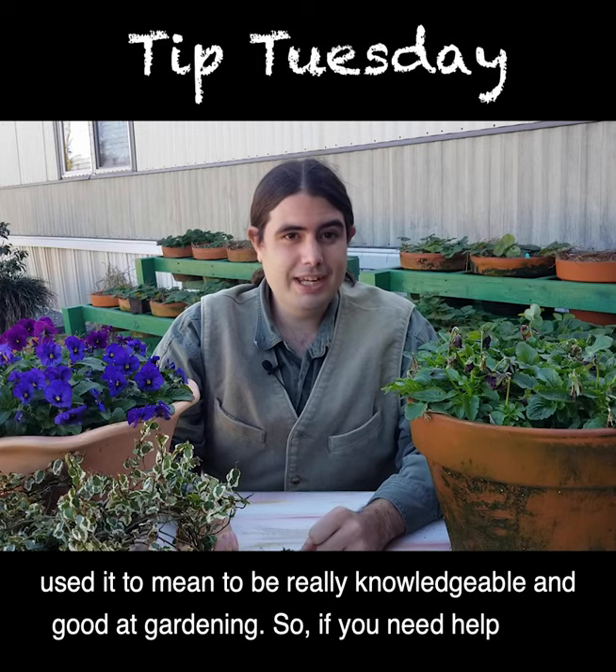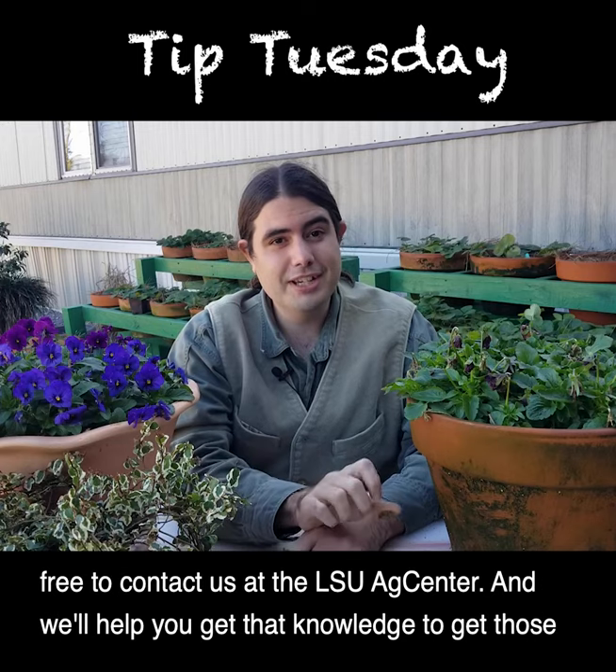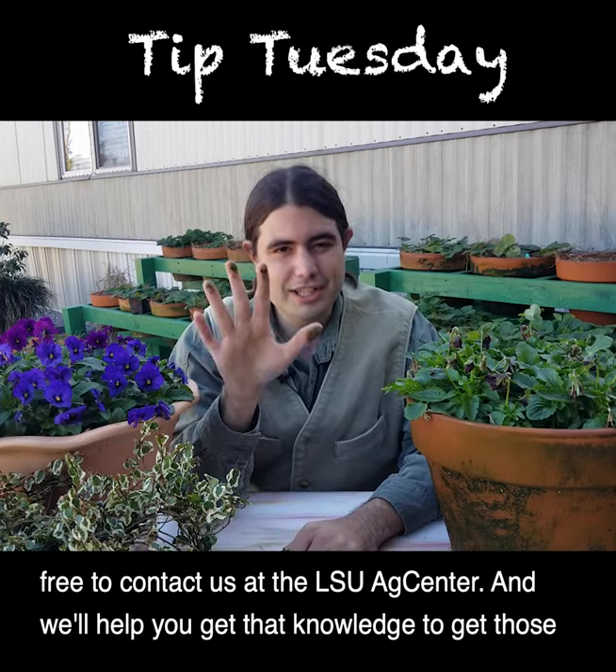So if you need help getting your fingers green and getting knowledge to go out in your garden, please feel free to contact us at the LSU AgCenter and we'll help you get that knowledge to get those green fingers.